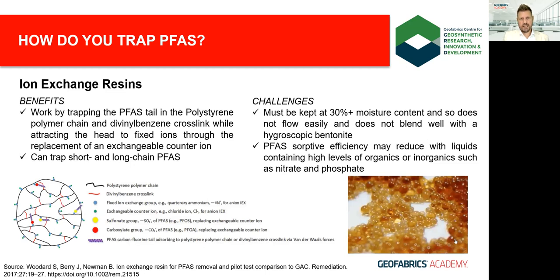Ion exchange resins are a good example of an engineered product specifically designed to trap PFAS. The hydrophobic tail can get trapped in either the polystyrene polymer or the divinylbenzene cross-link through weak van der Waals forces, or the sulfonate or carboxylate head groups can replace an exchangeable counter-ion, leaving them attached to a fixed ion in the bead. At least for some of the more well-known PFAS, these beads can capture both long and short chain. However, their efficiency reduces relative to the concentration of competing charged organic and inorganic compounds in mixed matrices, including nitrates and phosphates.